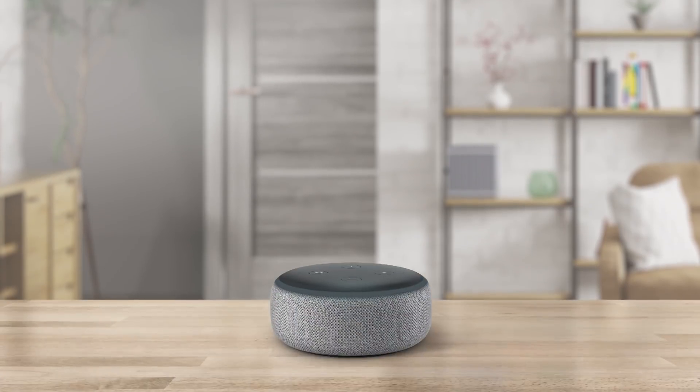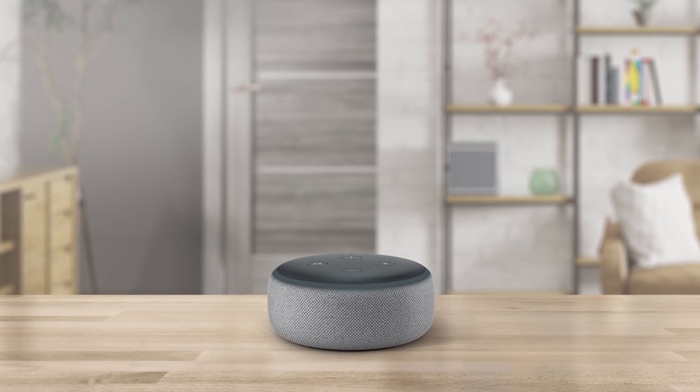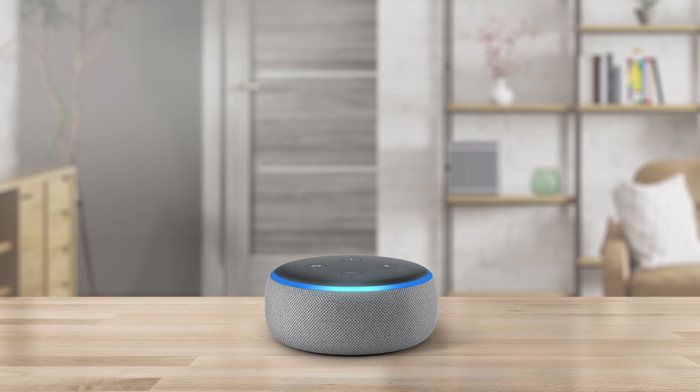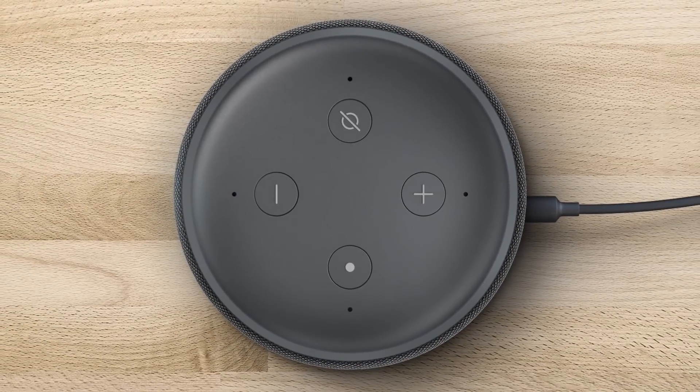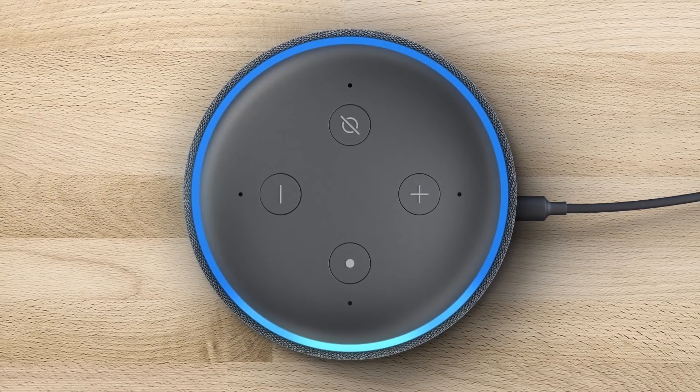So how do you know when your Echo device is sending your request to the cloud? Echo devices are built with indicators, like a blue light or an audible tone, to let you know when your request is being sent to the cloud. For instance, when Echo Dot detects the Wake Word, the light ring on the device will turn blue.